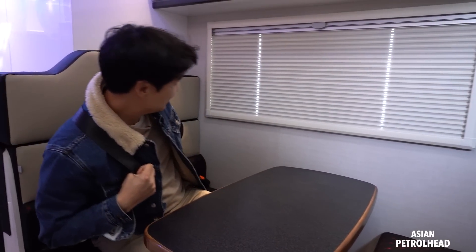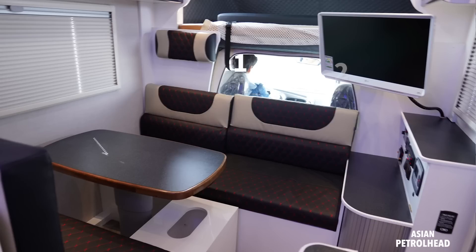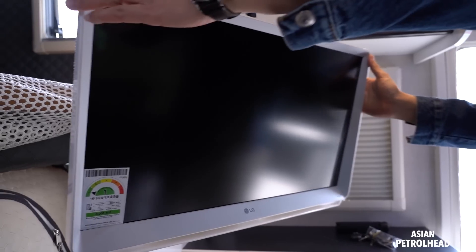We also have this sofa, and they give you a three-point seatbelt. So two people sit here, one over there, and three on the first row — meaning six people can travel safely with seatbelts.